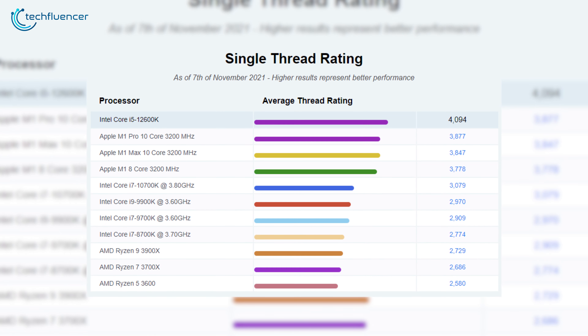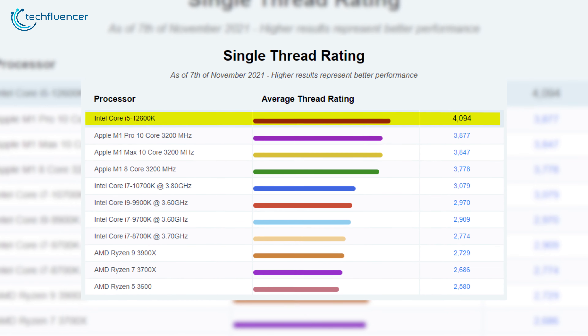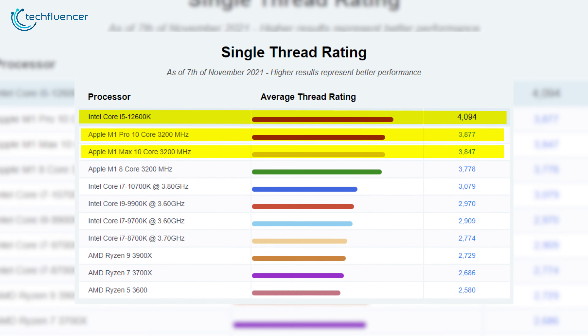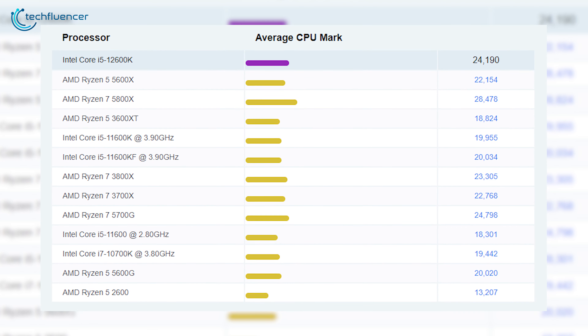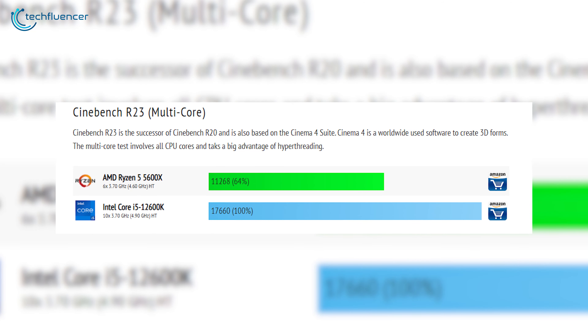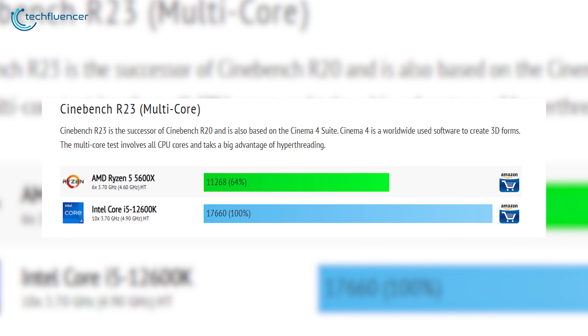According to CPUbenchmark.net's testing of the i5-12600K, it scored an average single-thread rating of 4094, putting it way on top ahead of many capable processors including the M1 Pro and M1 Max. In the same testing, the i5-12600K holds a slight upper hand over the Ryzen 5 5600X in average CPU mark score. As for multi-core performance, Intel's flagship i5 completely changes the game, which is further proven by CPUMonkey.com's Cinebench R23 testing.